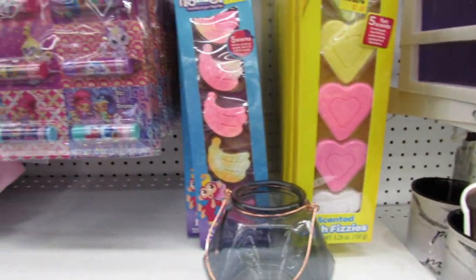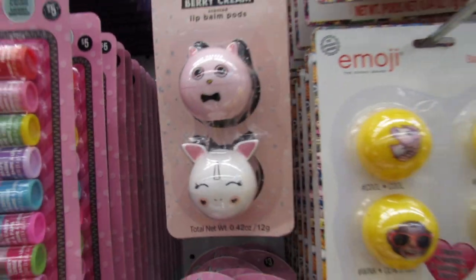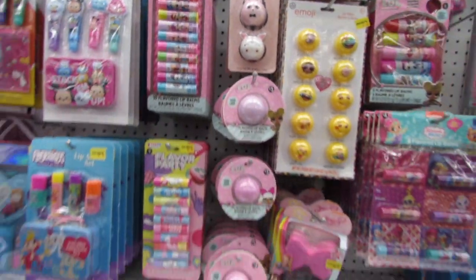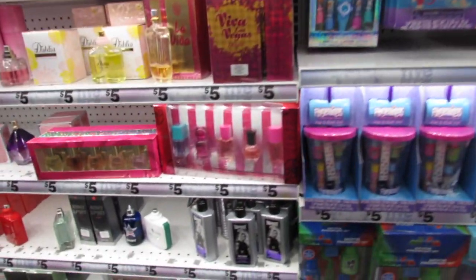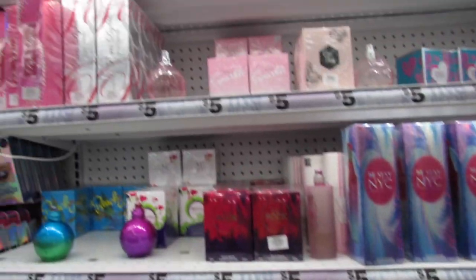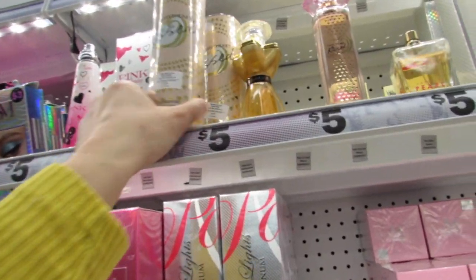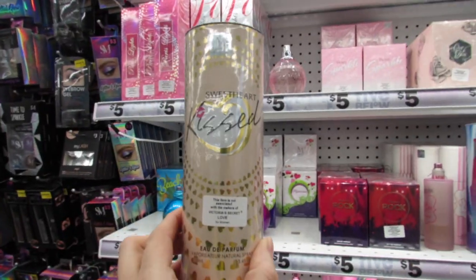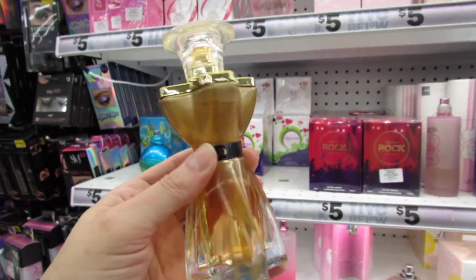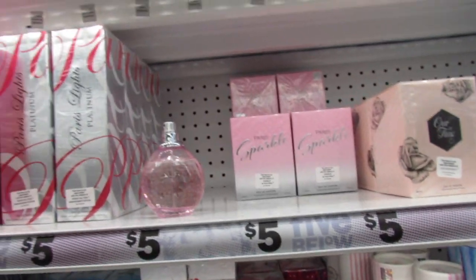These lip balms are so cute — I think they've been here but they're just adorable. Let's do what we do every week and find a new fragrance tester to smell. This one is brand new — Victoria's Secret Love. I tried it last week; it smells nice but it's not my favorite.